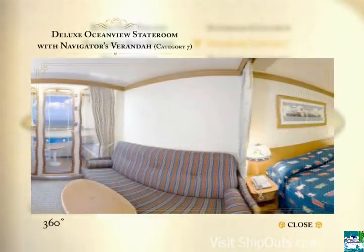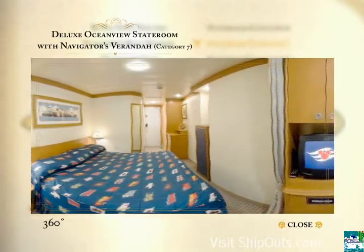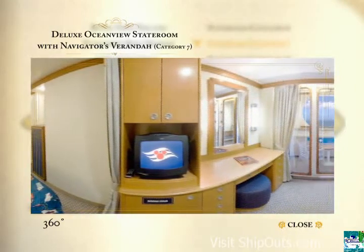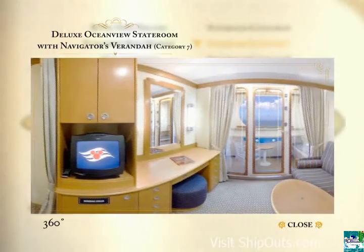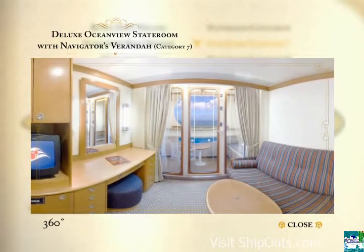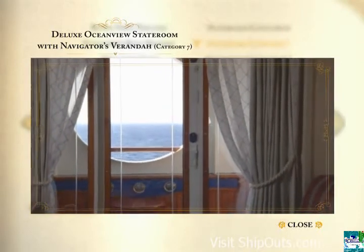Category 7 is a deluxe ocean view stateroom with navigator's veranda. Accommodations for three guests include a queen-size bed or two twin beds, your choice. Also, a convertible sofa and a split bath for convenience. All Category 7 rooms offer navigator's verandas with nautical appointments and a slightly obstructed view.